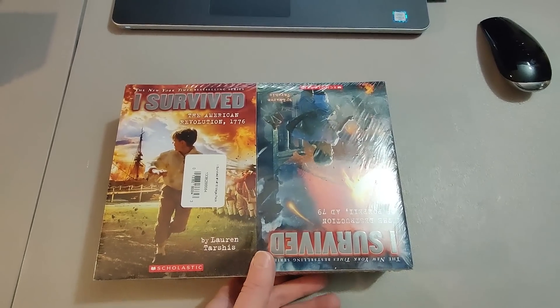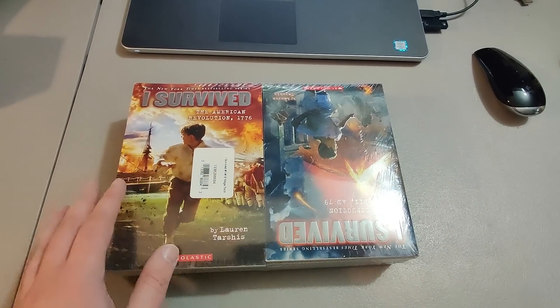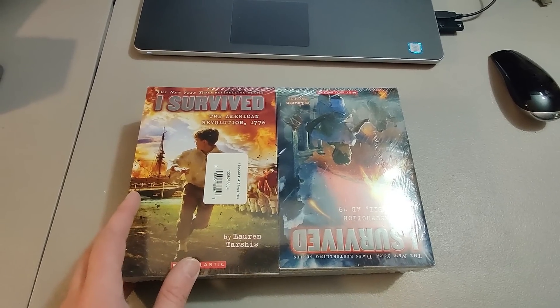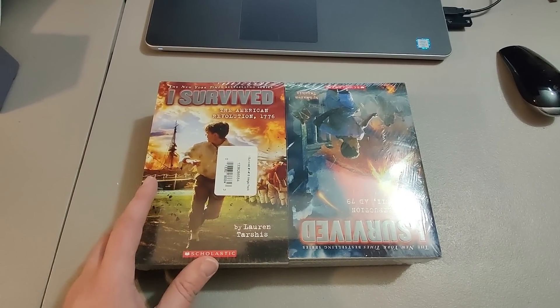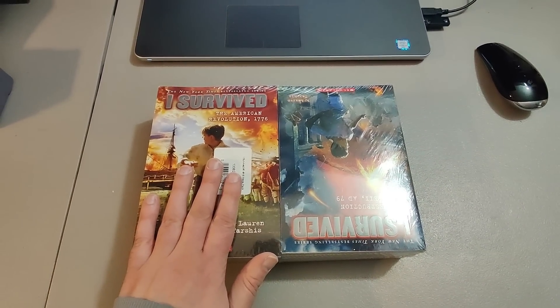I picked up these I Survived books at a Salvation Army — a new sealed set — and I paid $12 for them. Sold them for $60 plus shipping. Took about a year and a half to sell these but definitely worth it.